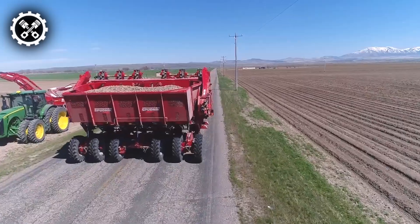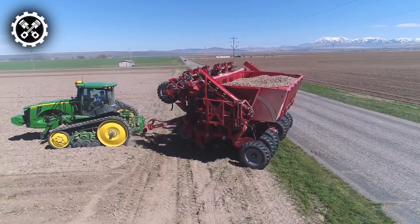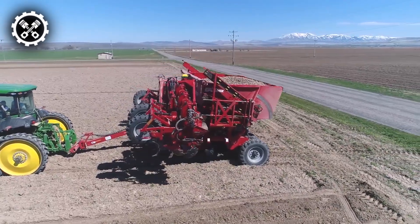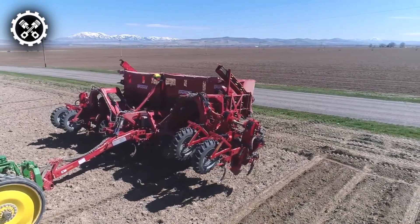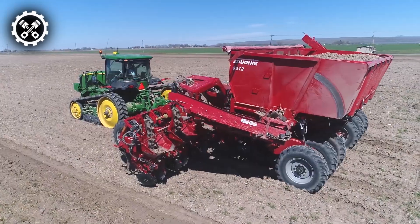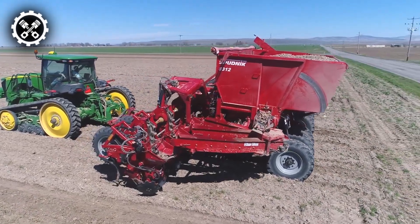The Potato Planter, an essential implement in farm operations for sowing potatoes, has evolved from manual to automatic versions due to the mechanization of farming and increased tractor use. Applying advanced technology to enhance the cultivation of potatoes, these machines have been rigorously tested and improved to achieve successful results.